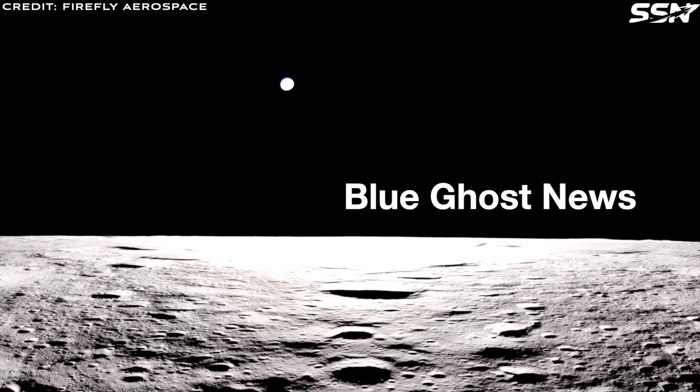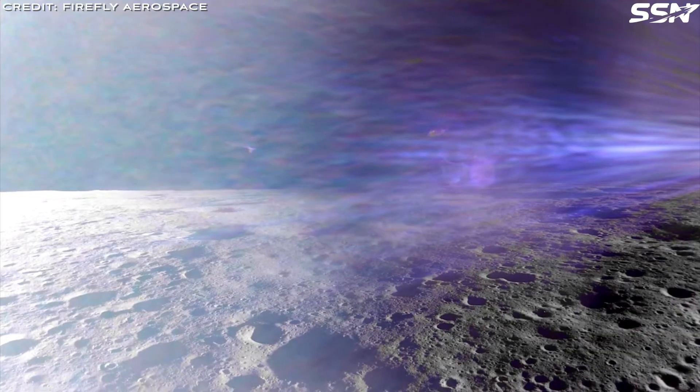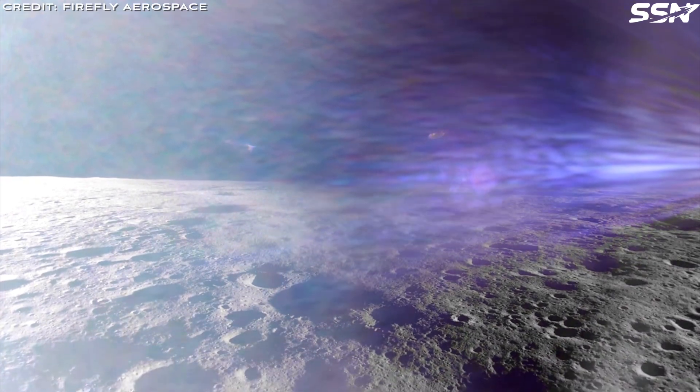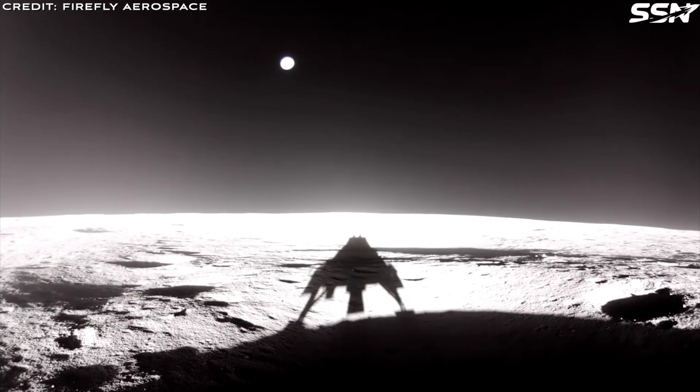Blue Ghost News. Firefly has released a stunning high-quality video capturing the Blue Ghost Lunar Lander's touchdown on the Moon. The footage showcases the rocket engine exhaust kicking up dust and rocks, with the Sun's position casting a clear shadow of the lander on the lunar surface.